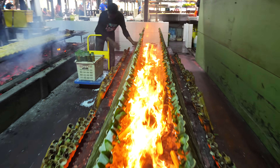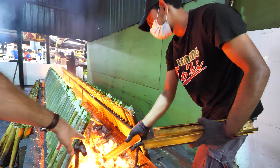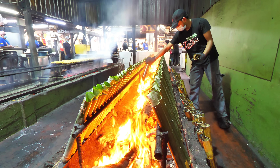And there it is guys — the full row of lemang. Look at this! They're just throwing more bamboo on. It's absolutely burning so hot — you can see they're throwing used bamboo on the fire here.